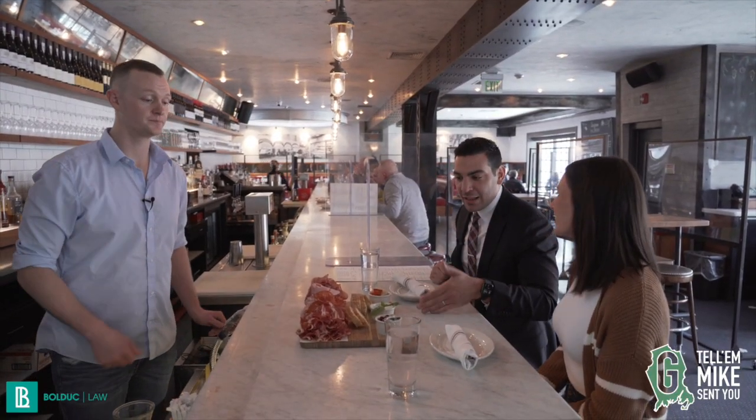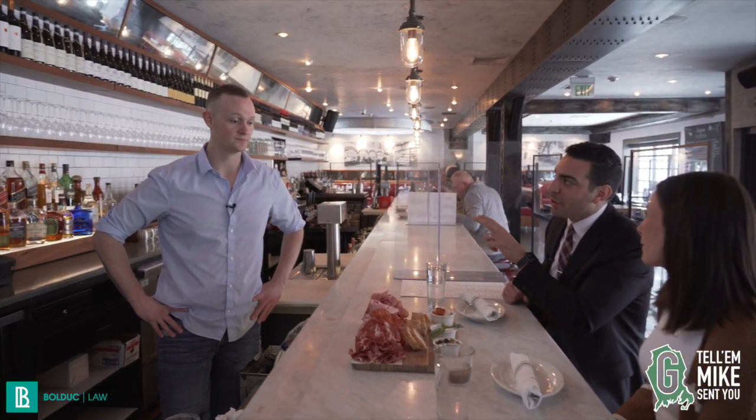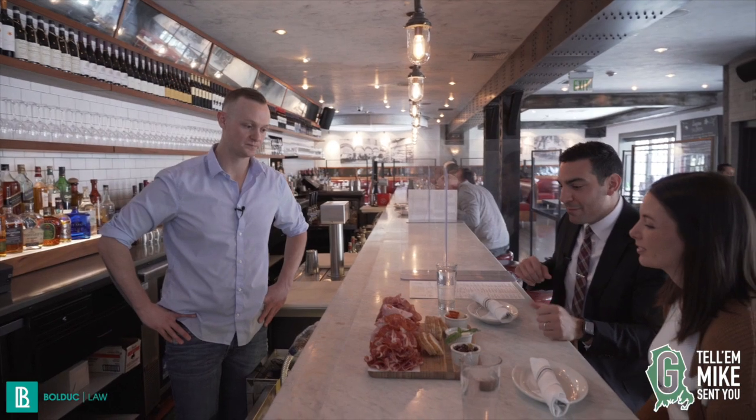So this is the Mile High Salami Board at Lugano's, brought to us by our star bartender, Tim. Thank you. What do we have in front of us?